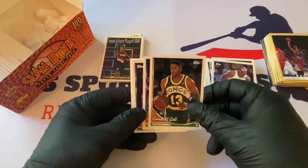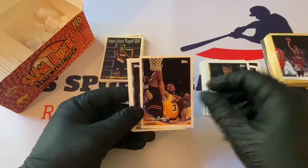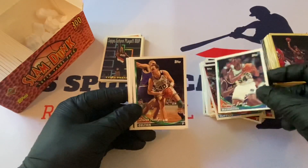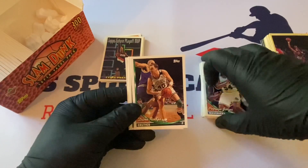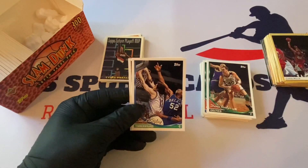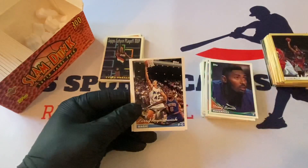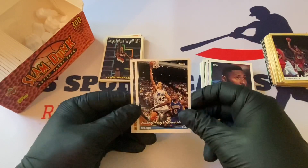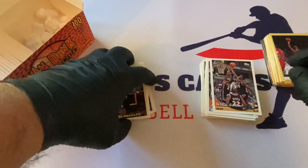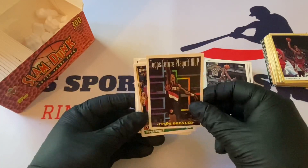Let's keep our fingers crossed. We're not going to get Kobe in here because it's too old, but maybe some other good ones. Kendall Gill. Tony Smith. Purvis Ellison. Danny Manning. Popeye Jones. Dino Raga. Scottie Pippen — future scoring leader card, very nice stuff right there. Luke Longley. Doug Smith. Hakeem Olajuwon — Hakeem the Dream, that's very sweet. Willie Burton. Clyde the Glide — Topps future playoff MVP card.